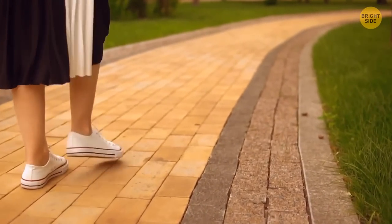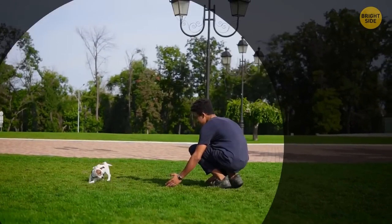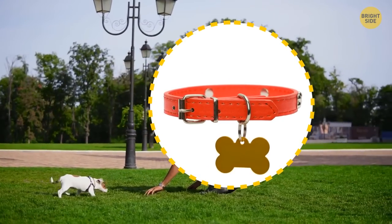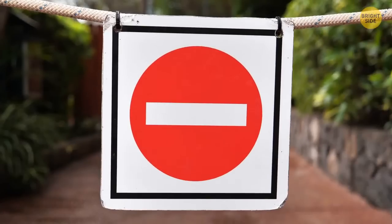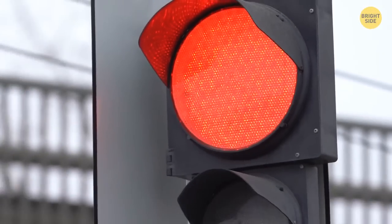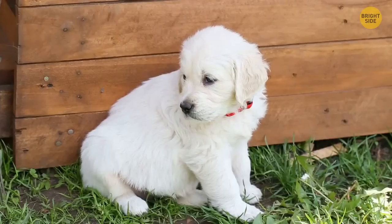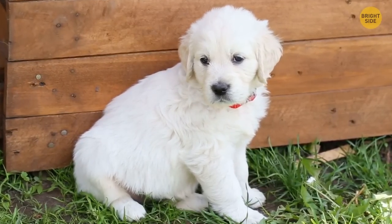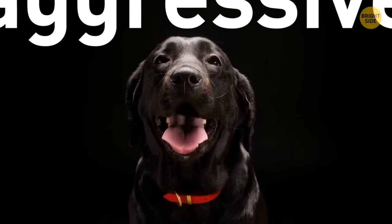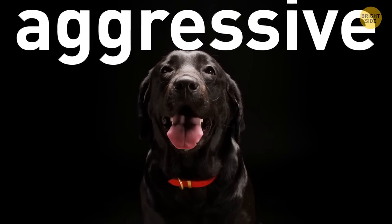You walk in the park and stop because you come across the cutest puppy. You notice a red collar — and remember, red is the universal sign for stop. You see it on stop signs and stop lights all over the world. A red collar on a dog signals that the animal is aggressive and should be given space by humans and other animals.